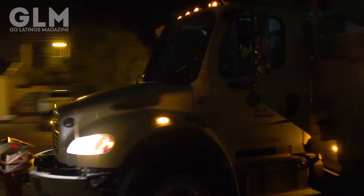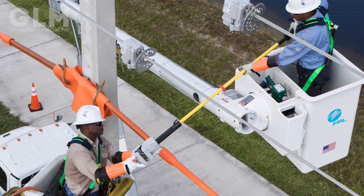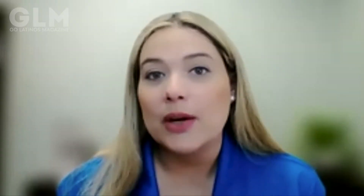Since then, we've done a number of significant investments to harden our system. That means we have hardened our poles that help deliver power and our lines. We've replaced wooden poles with concrete poles to make our system stronger, and we've shortened the span between pole and pole to strengthen the system.